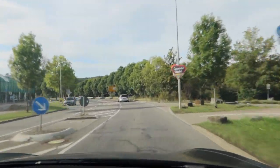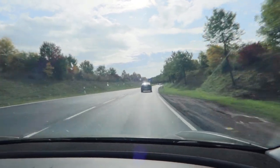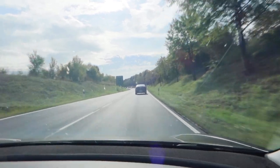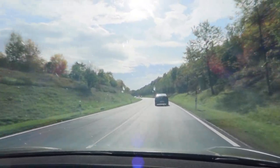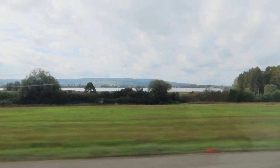Richtung Insel Mainau. We are on the way towards the Mainau Island in the Bodensee. We are starting from the Bodensee, which is one of the biggest lakes in Germany.